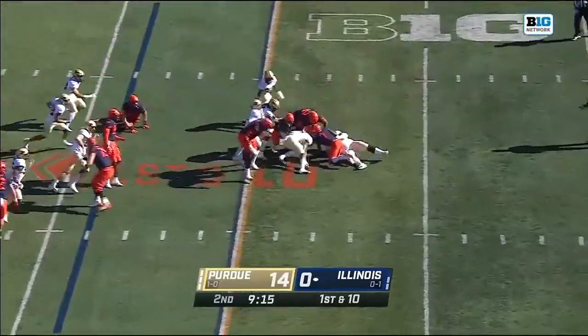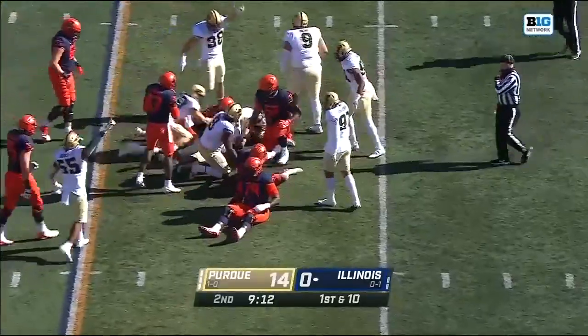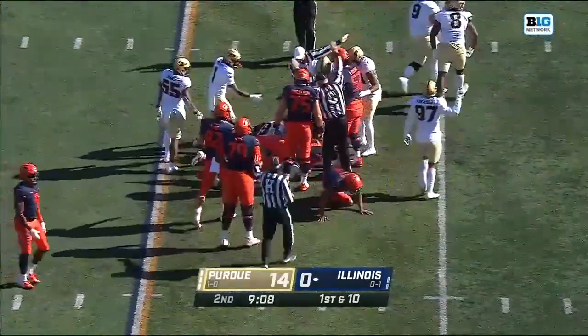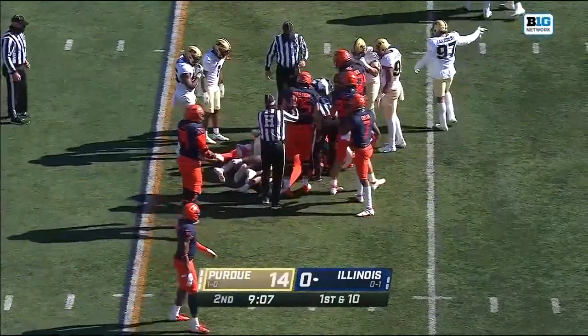A fumble in the backfield — Purdue picked that up. No signal yet, and they're going to say Purdue football.